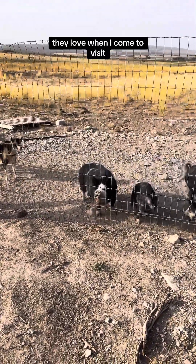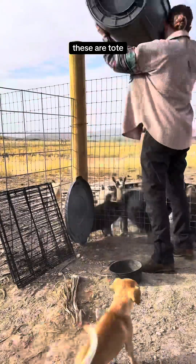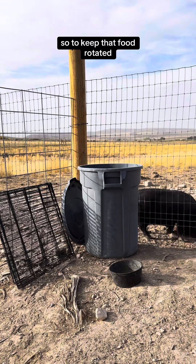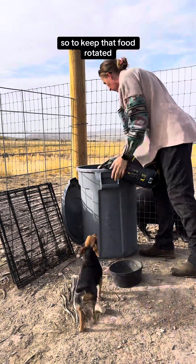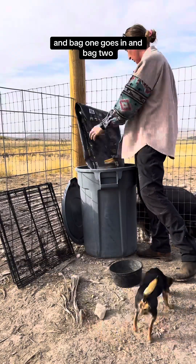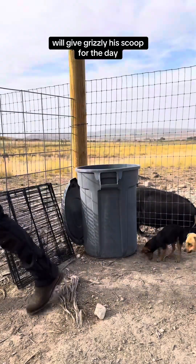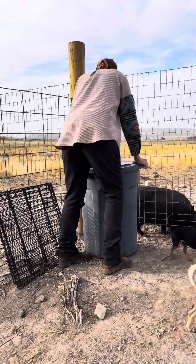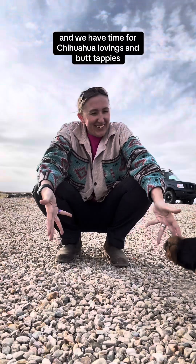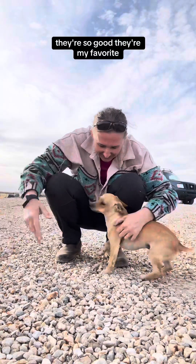They love when I come to visit and bring them food. Here's our tote — giving them the last of the food in there to keep that food rotated. Bag one goes in, and bag two. We'll give Grizzly his scoop for the day. So we have time for chihuahua lovin' and butt tappies — they're so cute, they're my favorite.